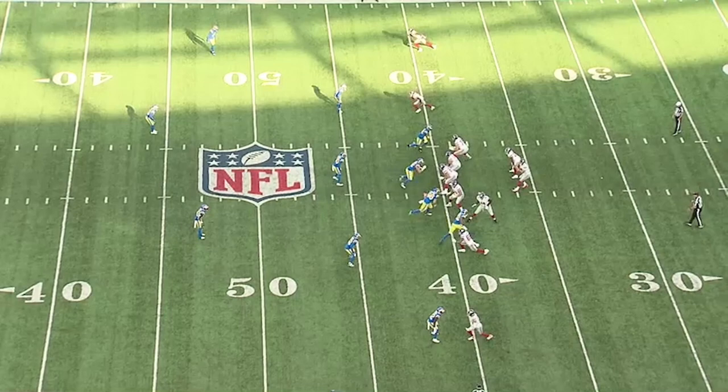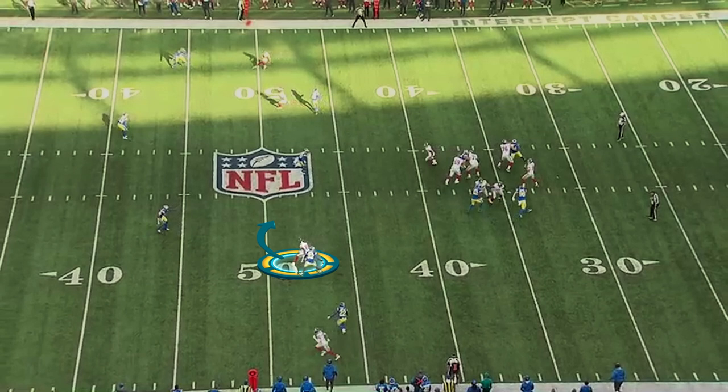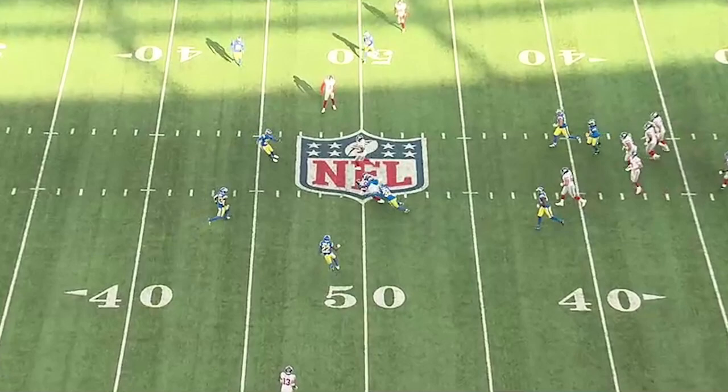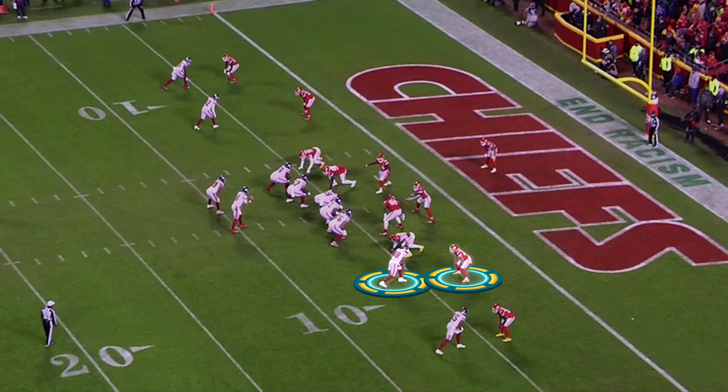Look at what he does here with the defensive back — he's got a little bit of a shake right there. A lot of tight ends are not great route runners; they would round this route off, but he's precise. And one of my pet peeves is when wide receivers don't work back to the quarterback. But watch what Ingram does — that's working back to the quarterback. Nice job by the tight end, a quarterback-friendly route.